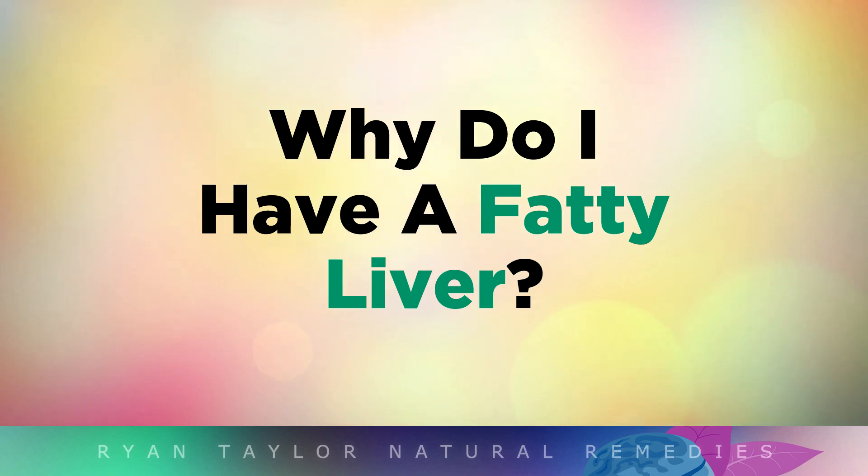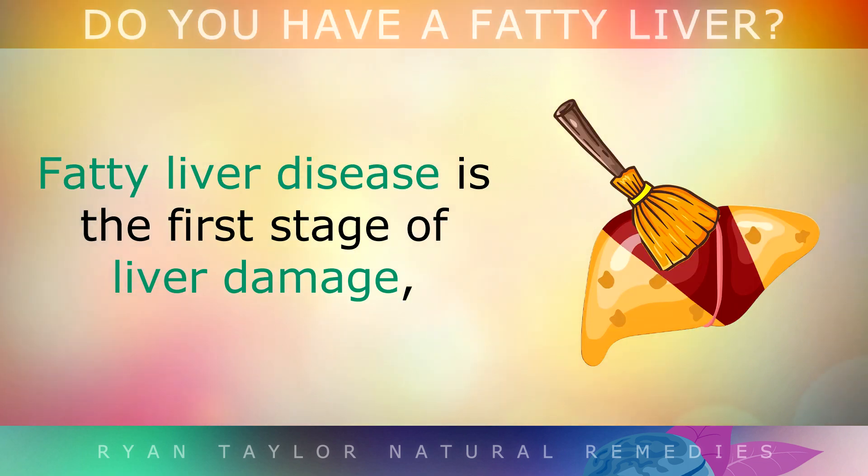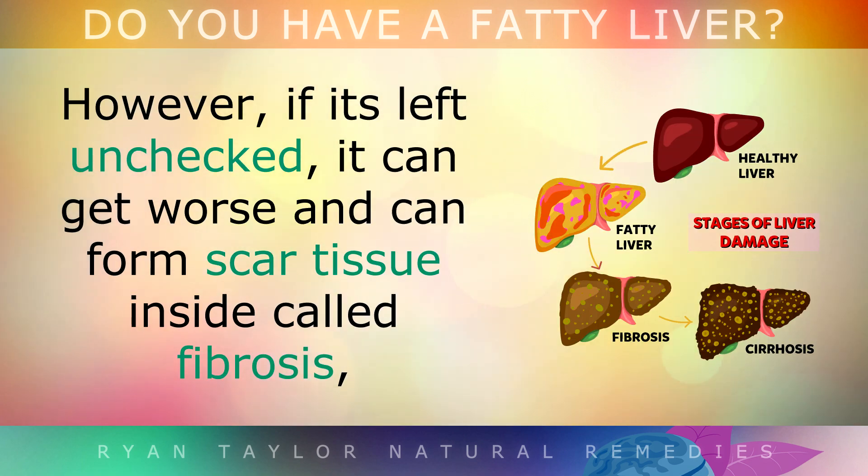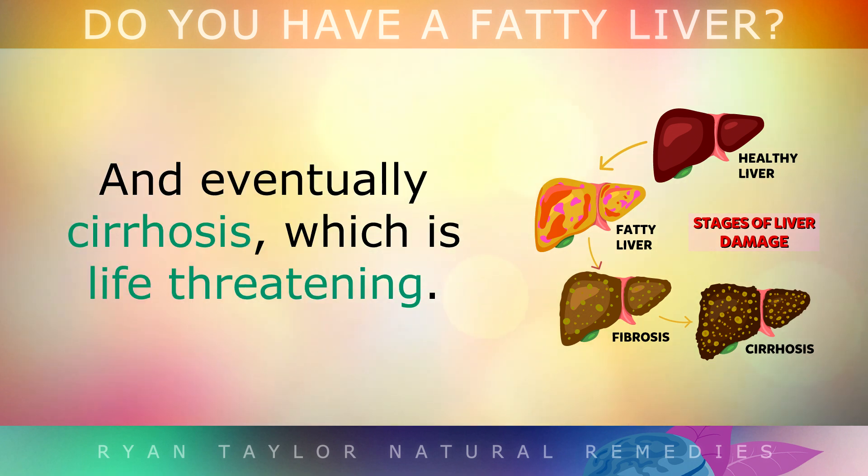But now you know the symptoms — what is actually causing this fatty liver problem? Fatty liver disease is the first stage of liver damage, and it can be completely reversed within just a couple of weeks. However, if left unchecked, it can get worse and you can develop scar tissue inside, which is called liver fibrosis, and eventually cirrhosis, which can be life threatening.